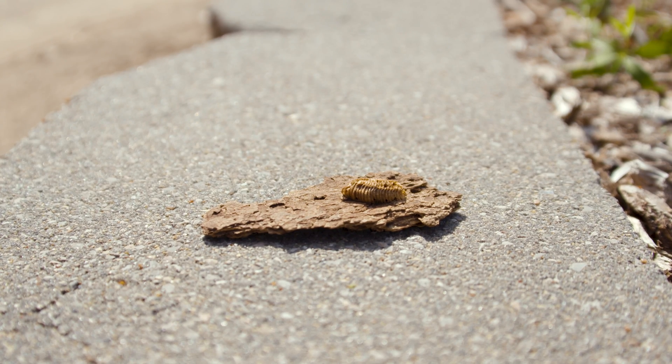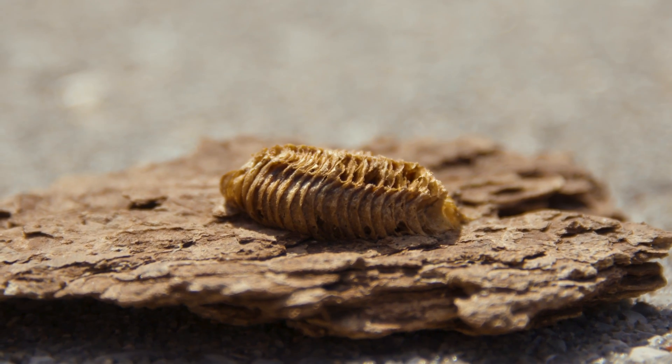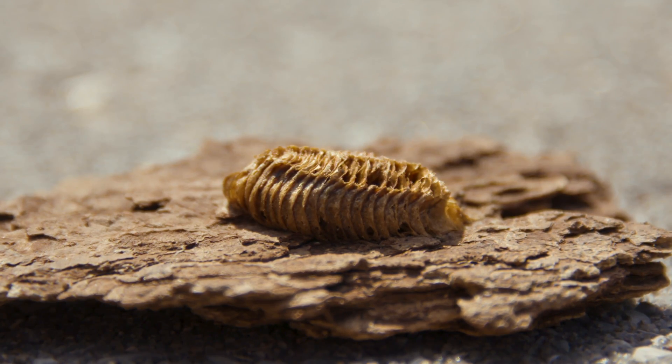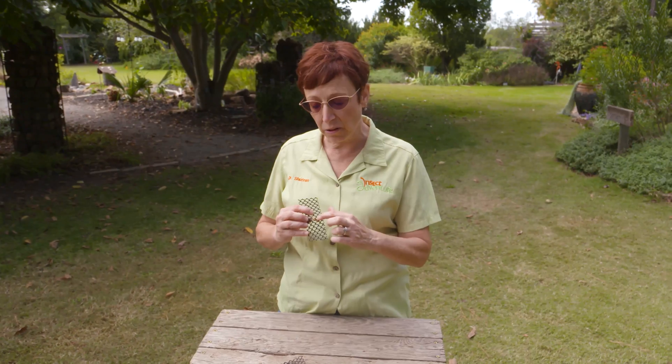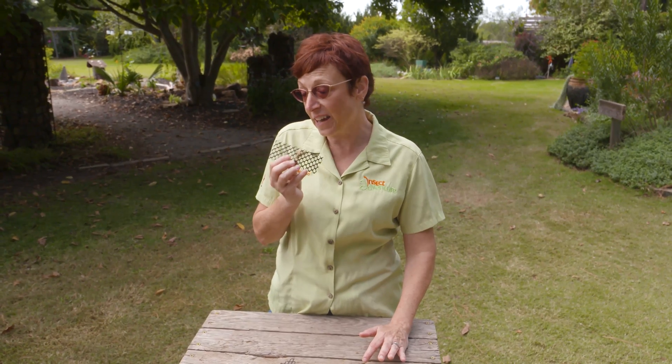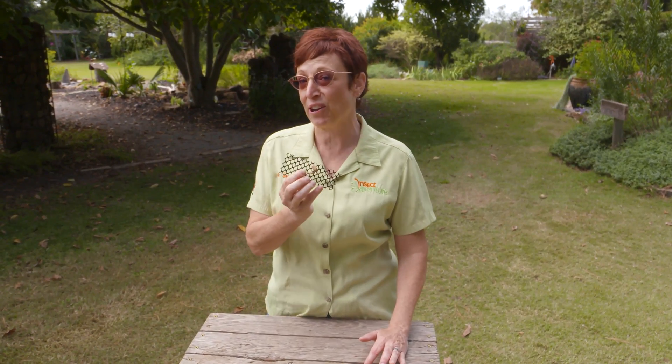You'll see a lot of these in the spring where there are holes instead of this white foamy top, and that means they've already hatched. If you want to scrape them off of your house you can do so, but look to be sure that the holes are open and not covered. There are at least a couple hundred new baby friends for your garden in there.